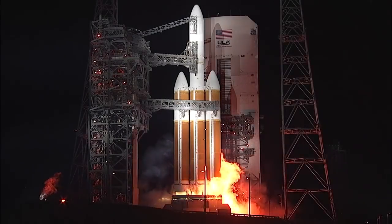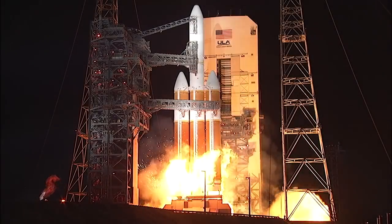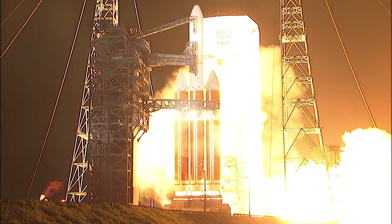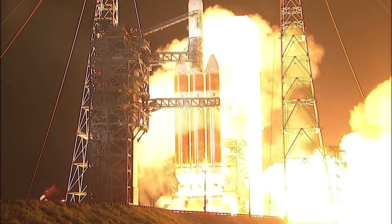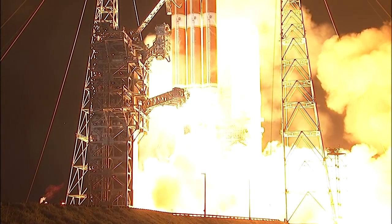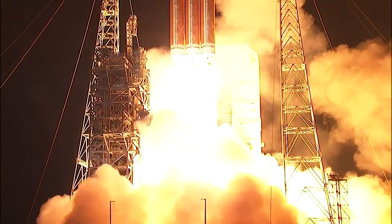Rofi ignition is followed by ignition of the starboard Delta IV RS-68A engine at T-minus 7 seconds. Two seconds later, the center and port RS-68A engines ignite, generating more than 2.1 million pounds of total thrust to lift the rocket off the pad.